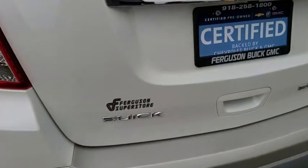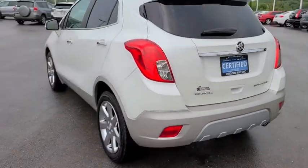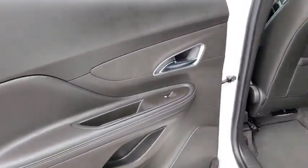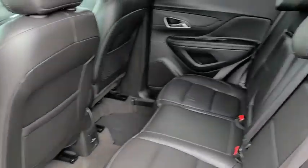Here are some of this vehicle's great options: keyless entry, remote engine start, backup camera, steering wheel audio controls, power passenger seat, anti-lock braking system, traction control, stability control.